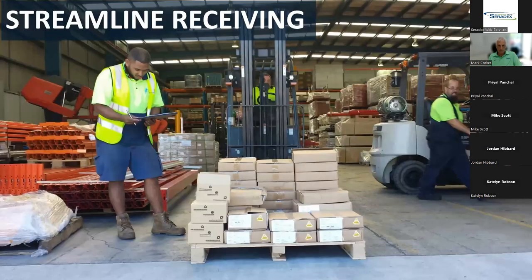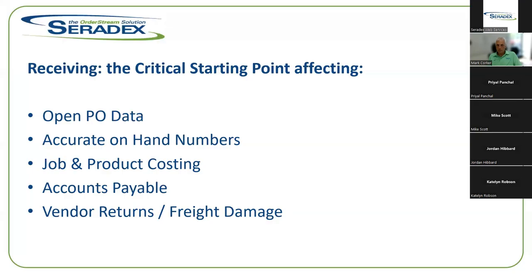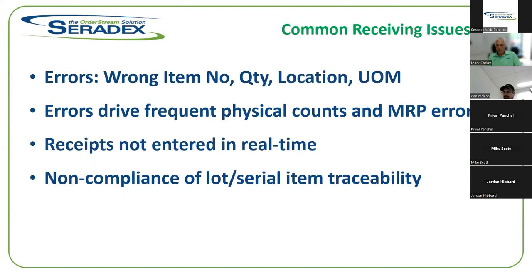Let's talk about receiving. In a typical environment you're at a loading dock and a shipment has come in. The critical starting points of the receiving process include: maintaining your open PO information — POs are closed when received — getting an accurate count of quantities coming in, proper job and product costing updates, notifying accounts payable so they can pay the vendor's invoice, and associating vendor returns or freight damage at that point.